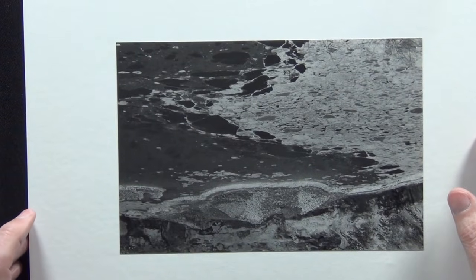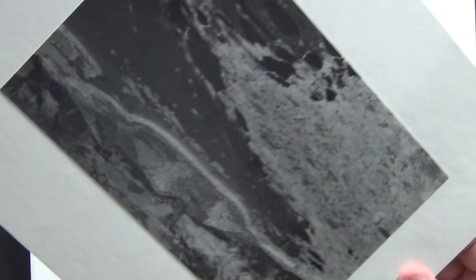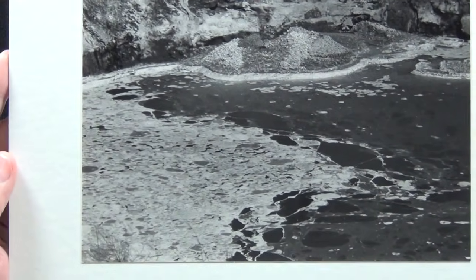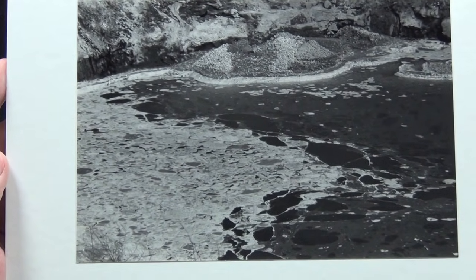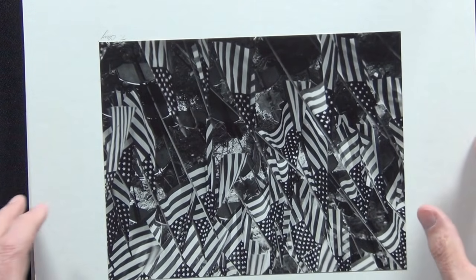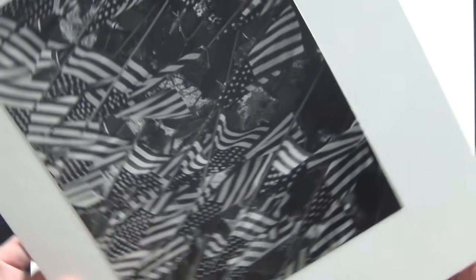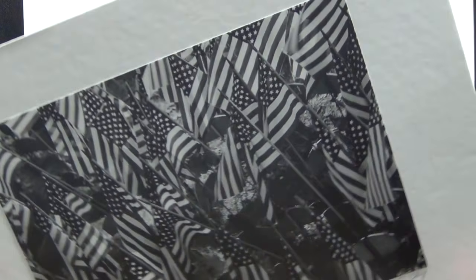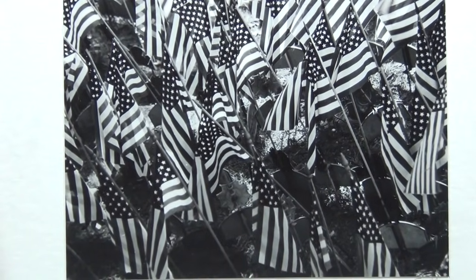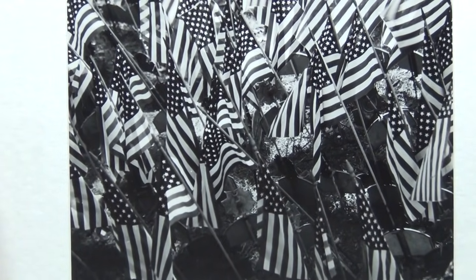This is that uninteresting pond scum from that industrial site. I thought it was going to make a good picture but it's not one of the better ones. This is a bunch of flags at a VFW — the teacher didn't like it, he thought it was too busy, too much going on.